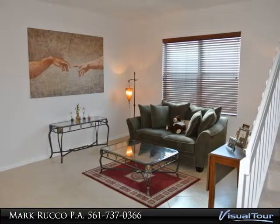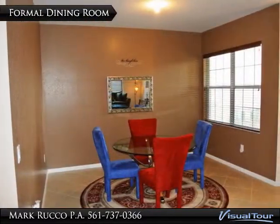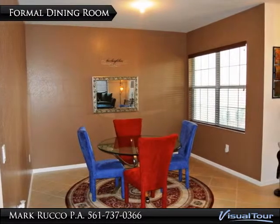The large family room has a slider to the covered patio. The master retreat boasts his and her closets, dual sinks, garden tub, and walk-in shower.